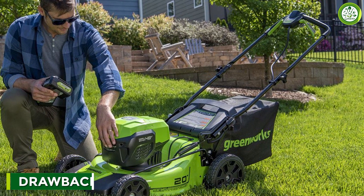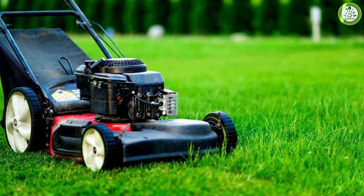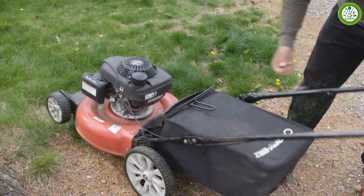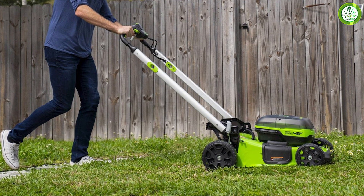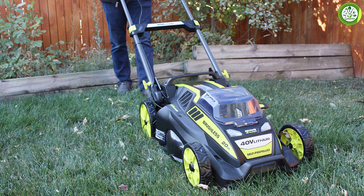However, there are also some drawbacks to using a brushless lawnmower. One of the biggest drawbacks is the cost — brushless lawnmowers are usually more expensive than brush lawnmowers. Secondly, they may not be as powerful as brush lawnmowers, making them less suitable for larger lawns or areas with dense grass. Lastly, they may not be as widely available as brush lawnmowers since they are relatively new to the market.